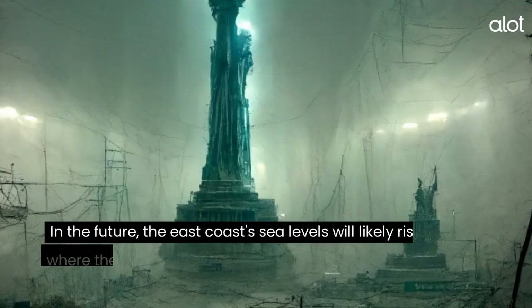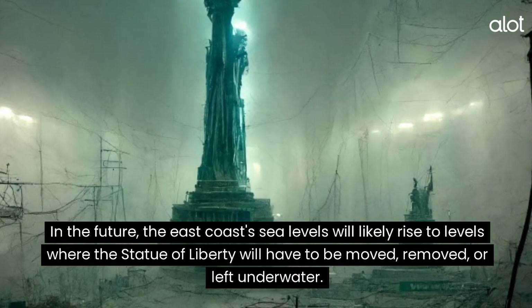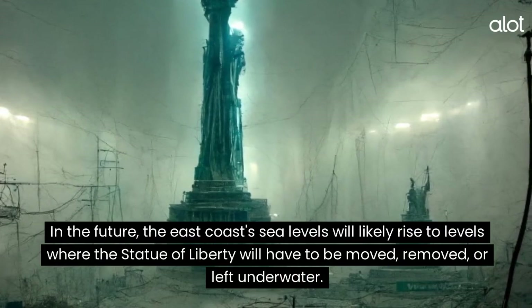The Statue of Liberty. In the future, the East Coast sea levels will likely rise to levels where the Statue of Liberty will have to be moved, removed, or left underwater.